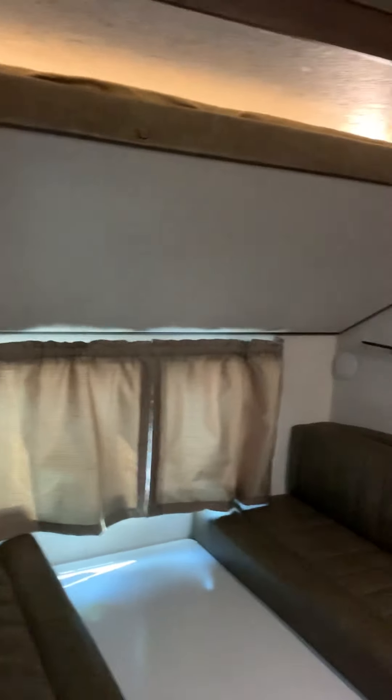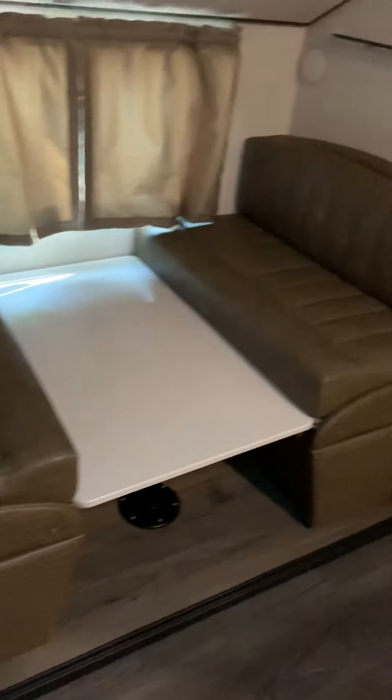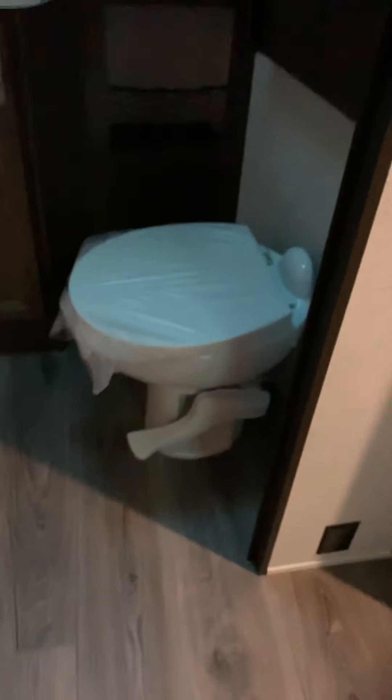And my personal favorite part — the bunkhouse. Got a nice couch with drawers underneath, storage spot, and a spot for a TV. A big bunk up top with a dinette, or you can turn this down into a sleeper bed as well. Plus, you have a bath and a half, so the kids have their own bathroom and a half bedroom.